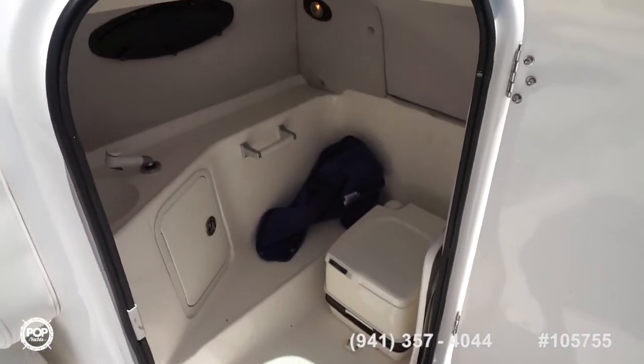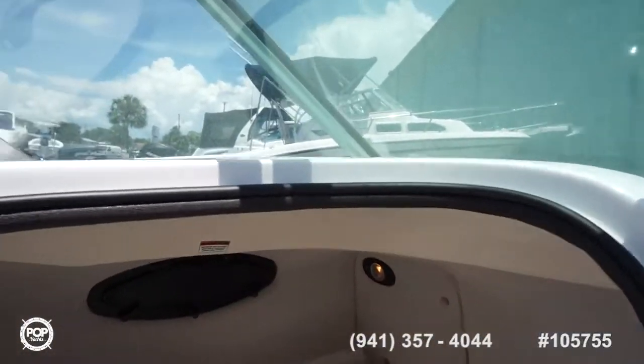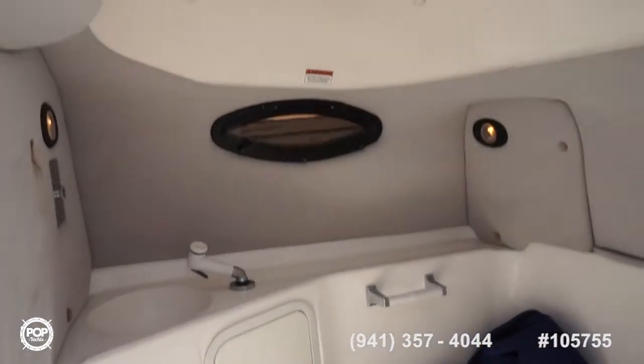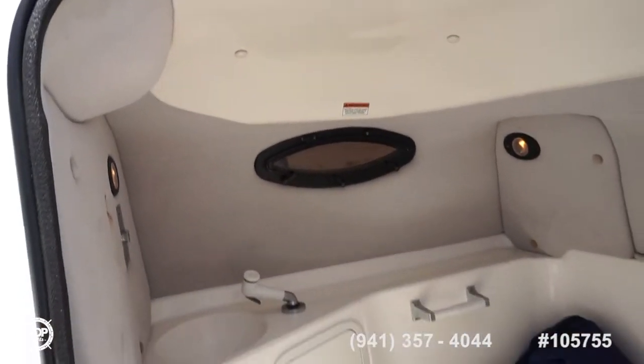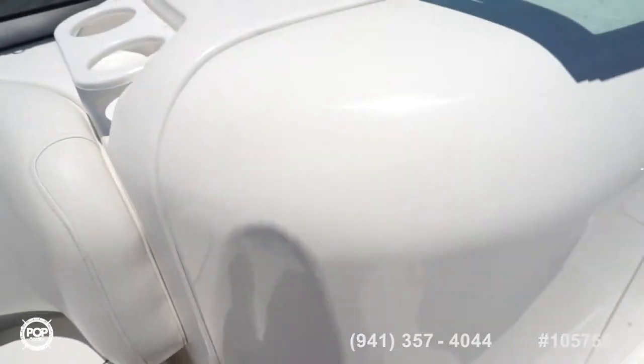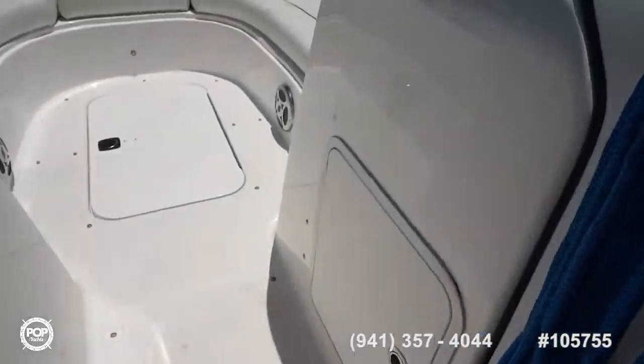Tons of cup holders. This port side hatch opens up and gets you access to your onboard head with porta-potty, additional fresh water sink, some lighting, and a vent window as well. You can use that as a changing room. Additional storage under the helm as well.